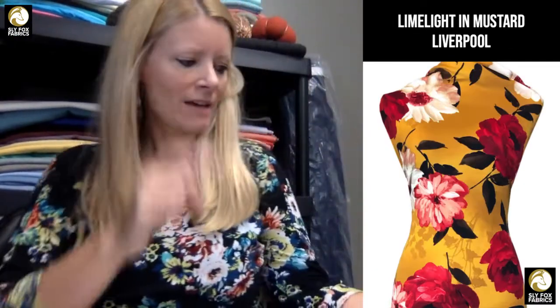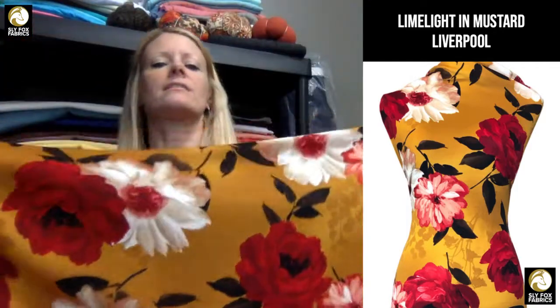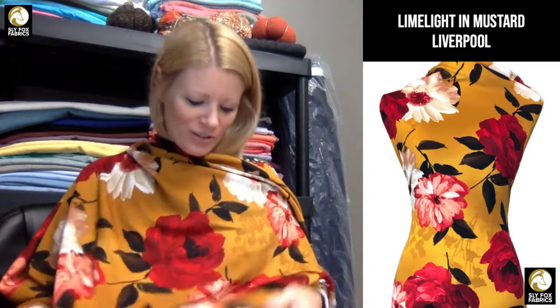Let's get into our liverpools — we have a handful. If you're signed up for our email blast today, you'll get a link to our spotlight on liverpool that talks more about it if you don't know much about liverpool. This one is called Limelight and it's in mustard — it's really beautiful. I'm going to tell you, if you made something out of this you better be prepared for everybody to stop and look at you, because it is a gorgeous, bold pattern. If you're looking for a showstopper, Limelight is your showstopper.